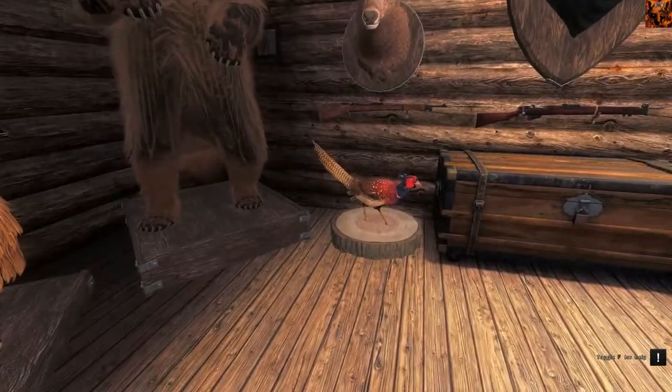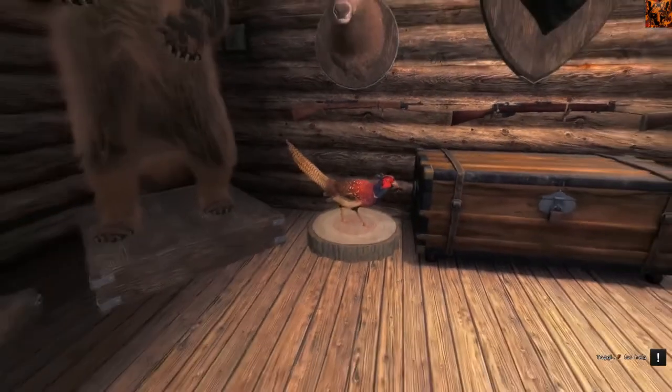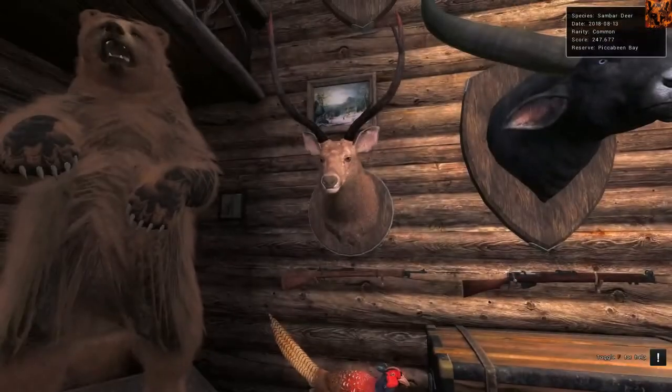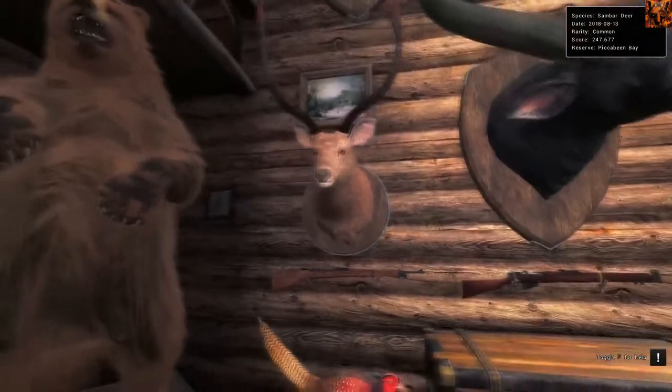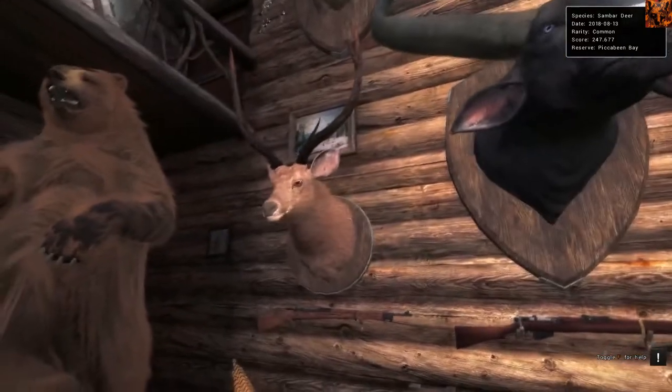Just next to him we've got a Pheasant down here. He scores 29 - I did shoot him in the air, so he's leaderboard I think last year. I'd recommend taxidermizing a Pheasant at least 29 minimum. You can see a lot of 28s out there in the field, so 29 or over if you really want to be top tier. And then we've got a Sambar that scored 247. I'd recommend anything over 240 for Sambar to be taxidermized.